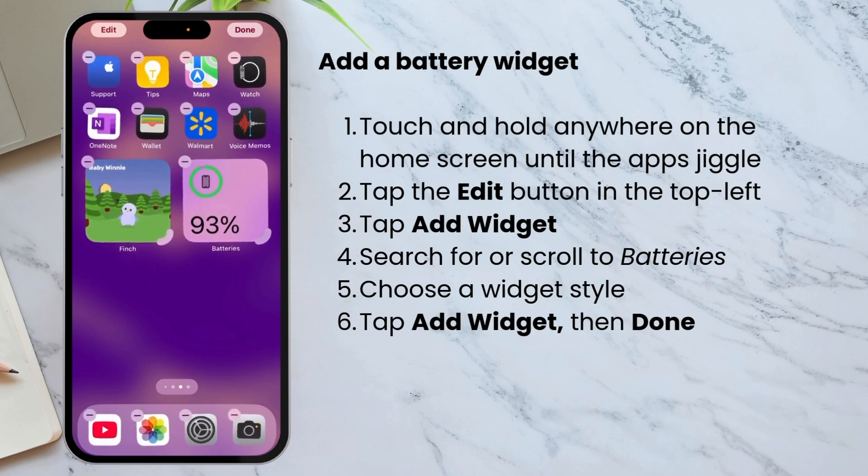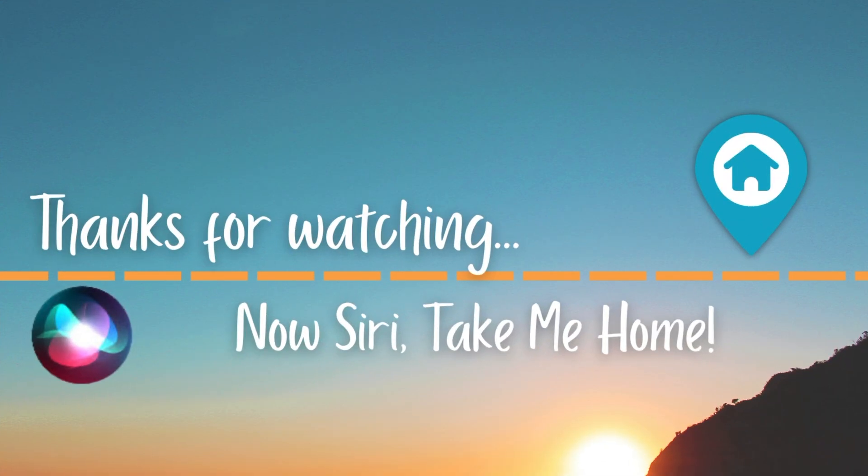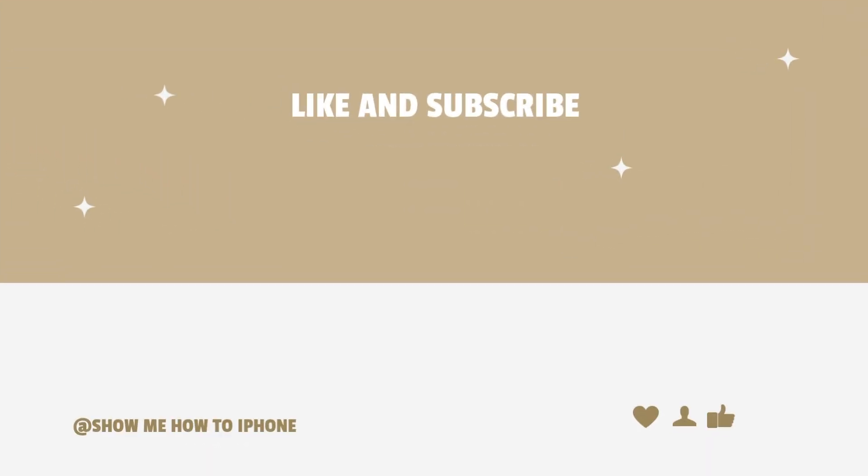So that's it for today. Next time you're out, just say 'Siri, take me home' and let your iPhone handle the rest. It's a small thing, but it can help simplify your day. I hope these tips were helpful — if you learned something, please tap the thumbs up and subscribe for more iPhone tips. Thanks for watching, see you next time!